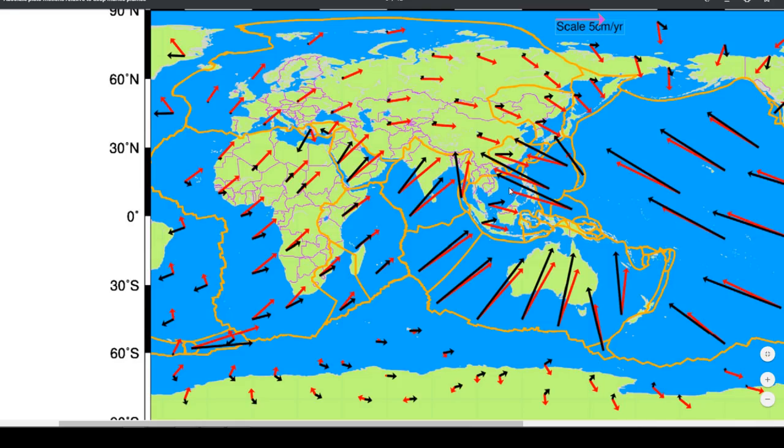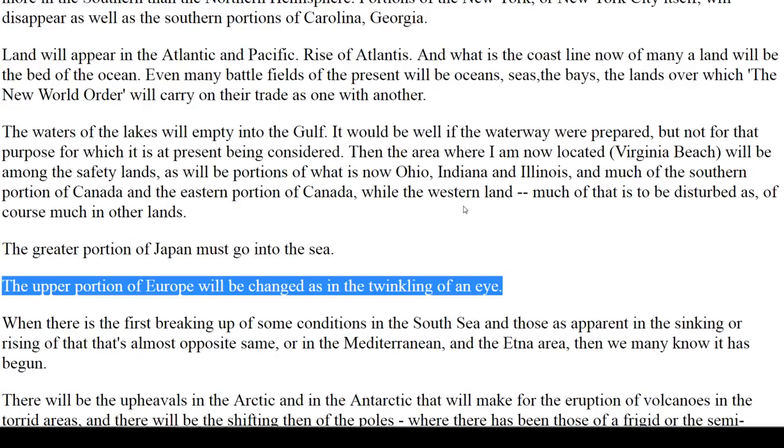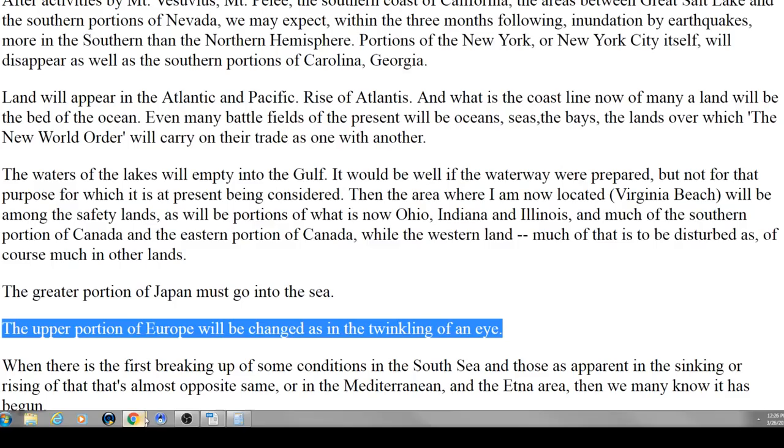One of the things that reminded me was Edgar Cayce's talk about what's going to happen with the earth changes. In one part he said, 'The upper portion of Europe will be changed as in the twinkling of an eye' — just an immediate thing. I'm wondering if it has anything to do with the plate coming to a standstill and slowing down, pressures building, and then all of a sudden there's a quick motion.